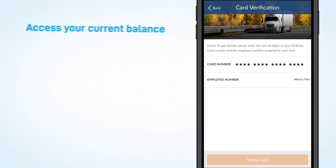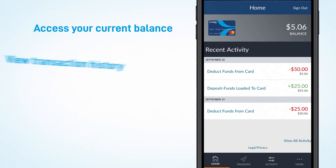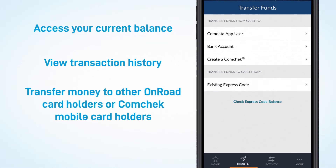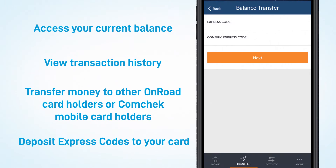Once you download the app and link your OnRoad card, you can access your current balance, view transaction history, instantly transfer money to other OnRoad cardholders or CommCheck mobile cardholders, and deposit express codes to your card.